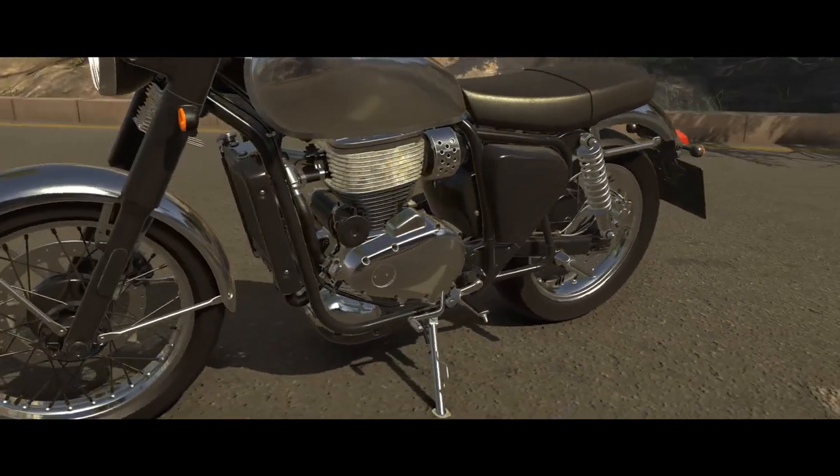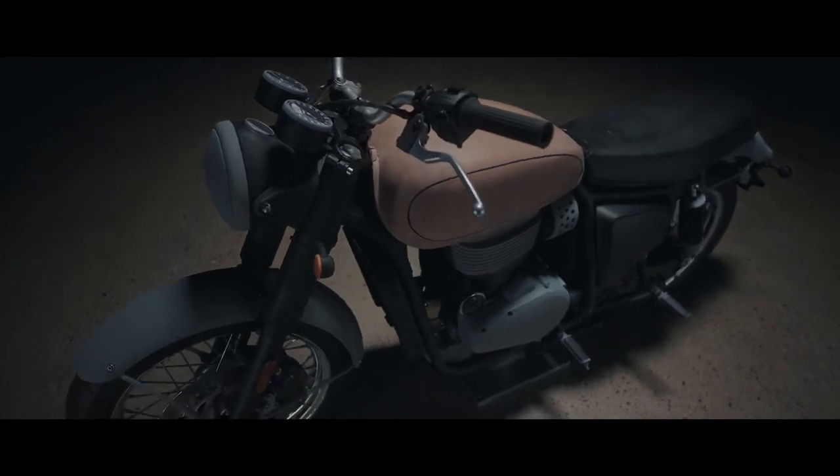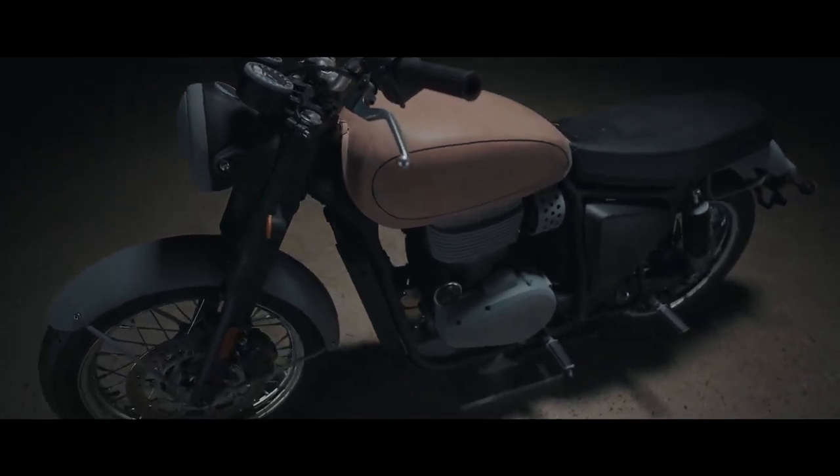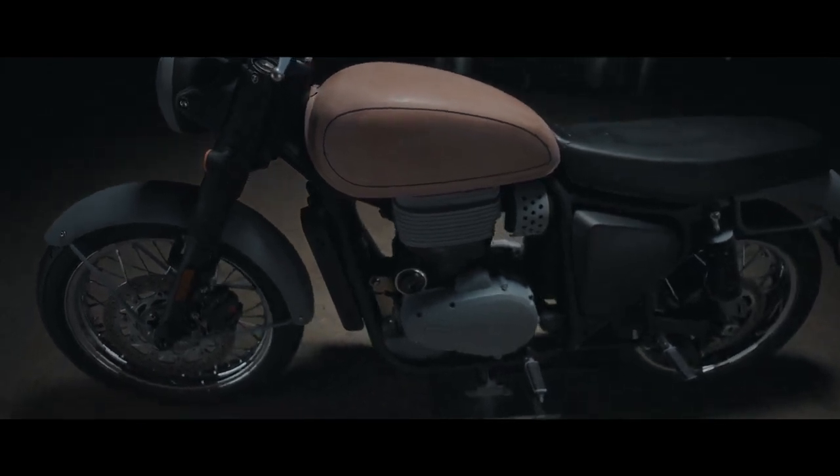The most challenging part of this project was managing the geographies — people being located in various parts of the world. We had our design teams here in the UK, our engineering teams in the UK, and our engine team based out of Austria.